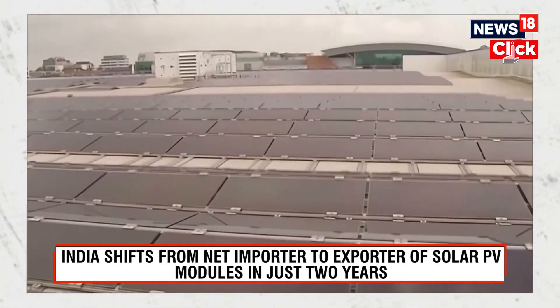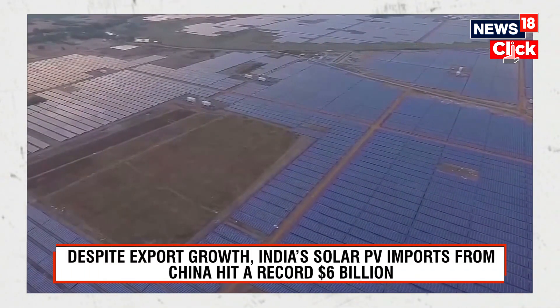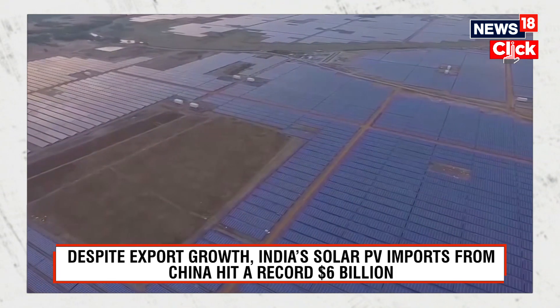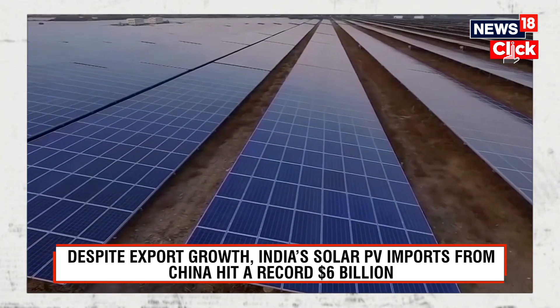The US emerged as the biggest market, accounting for 97% of the exports. This marks significant progress for India in transitioning from a traditional net importer of solar modules to a net exporter in future.